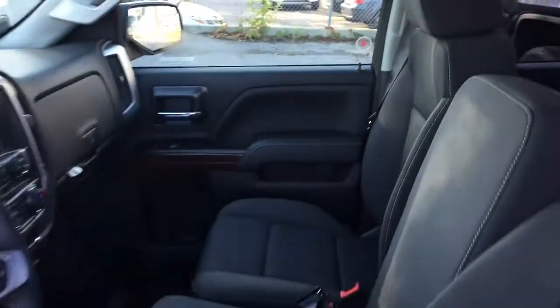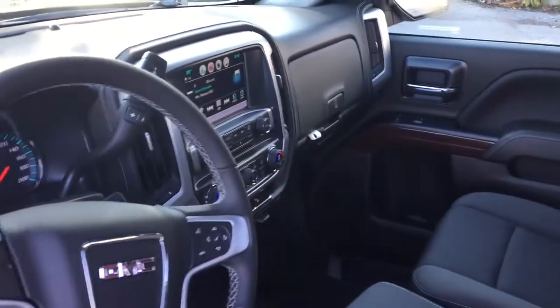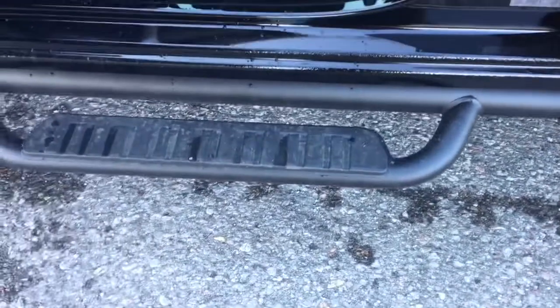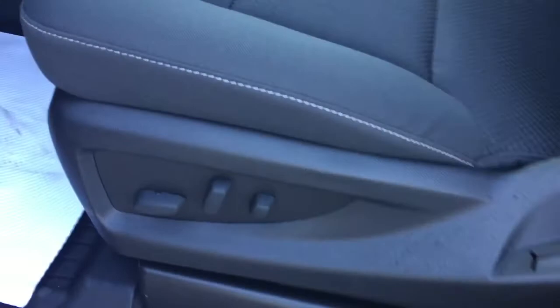We're going to take a look around this 2018 double cab, see what's included and where everything is located. Up front you've got the 40/20/40 split bench seat, assist steps to help you climb in and out, and a power driver adjustable seat with lumbar support. Let's jump in now and work our way from left to right.